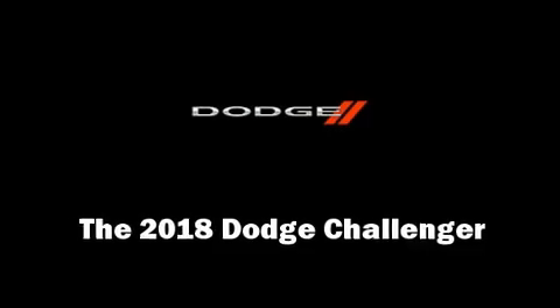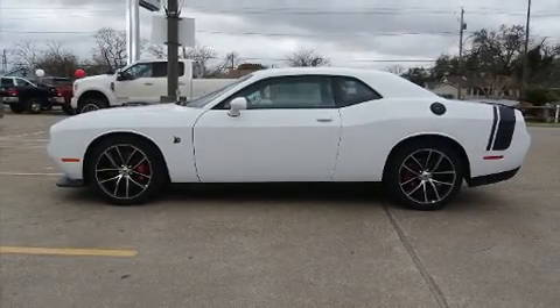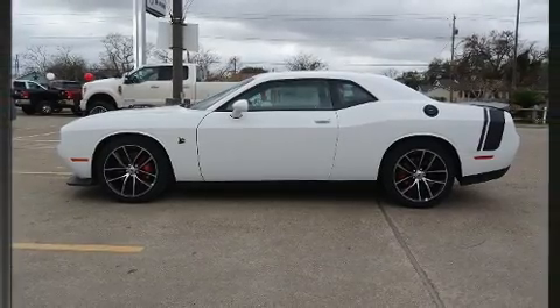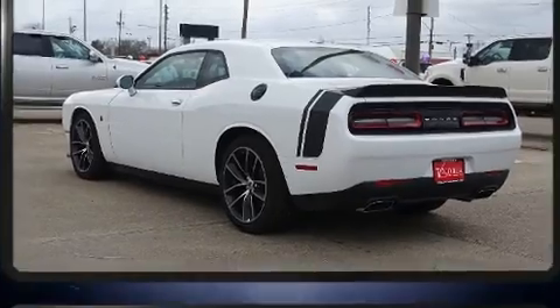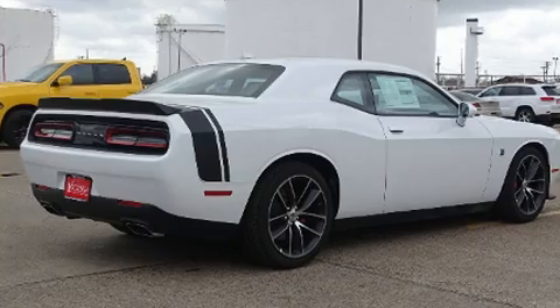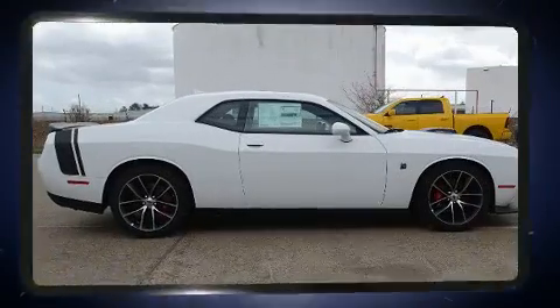Get excited about the 2018 Dodge Challenger. This two-door, five-passenger coupe leads among competitors in its segment. It features an automatic transmission, rear-wheel drive, and a powerful eight-cylinder engine.